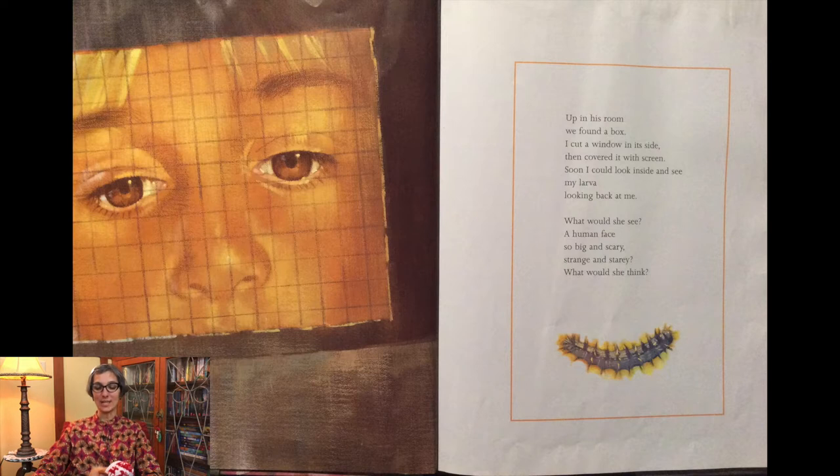What would she see? A human face, so big and scary, strange and starry. What would she think?